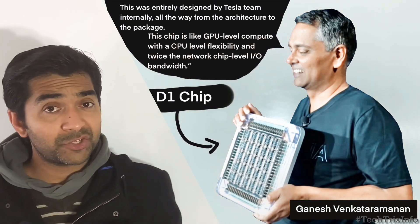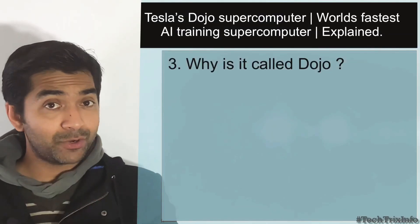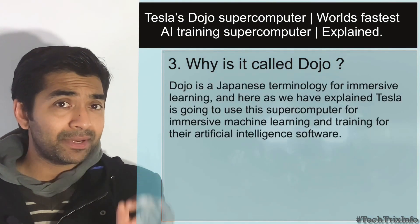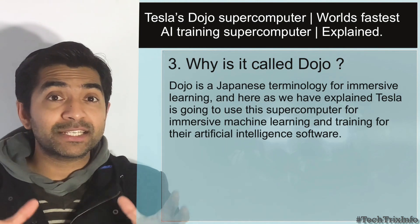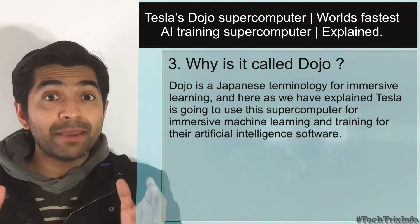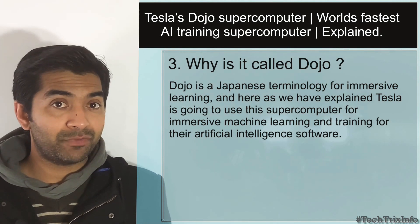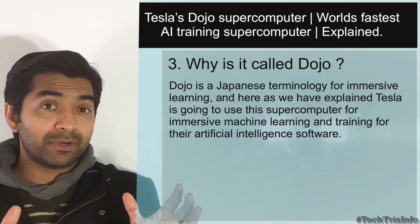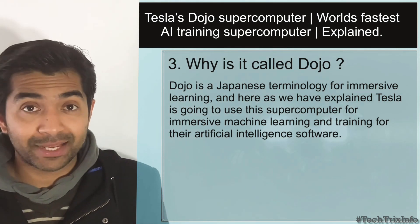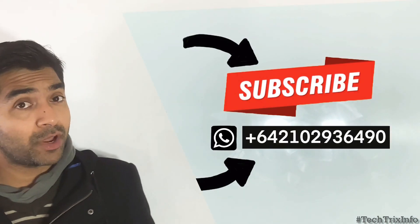Now let's answer the third question: why is it called Dojo? Dojo is a Japanese term for immersive learning. Tesla is going to use this supercomputer for immersive learning and development of artificial intelligence, and hence they have used the terminology Dojo. We'll be making more videos on Tesla technologies going forward.